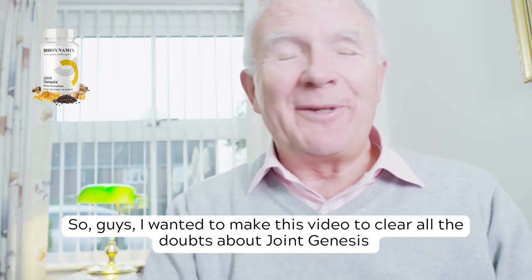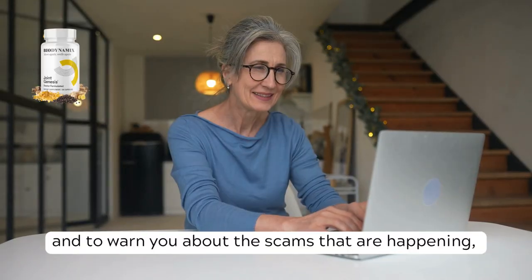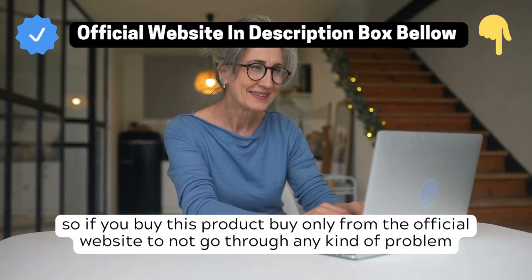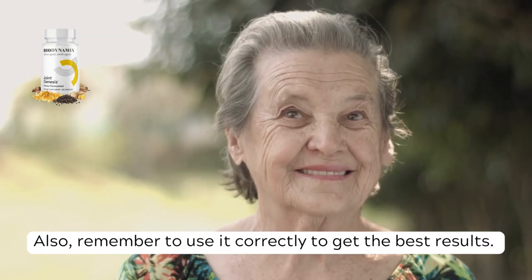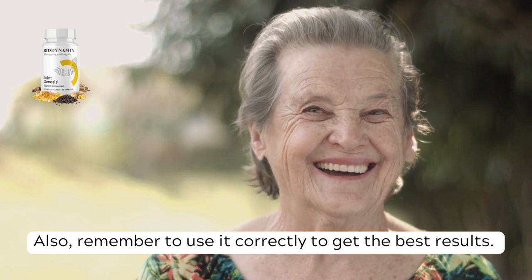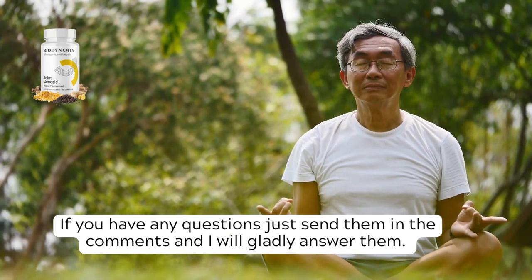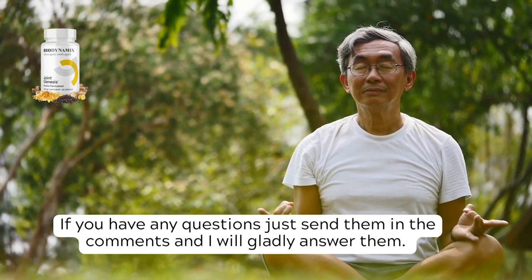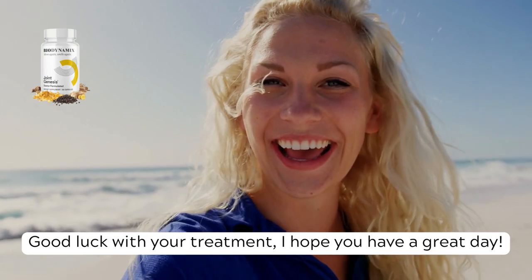I wanted to make this video to clear all the doubts about Joint Genesis and to warn you about the scams that are happening. So if you buy this product, buy only from the official website to avoid any kind of problem. Remember to use it correctly to get the best results. If you have any questions, just send them in the comments and I will gladly answer them. Good luck with your treatment — I hope you have a great day.